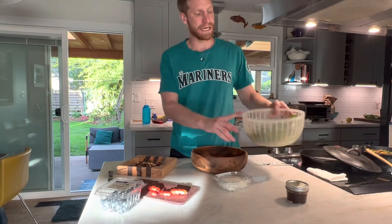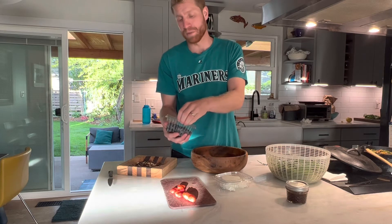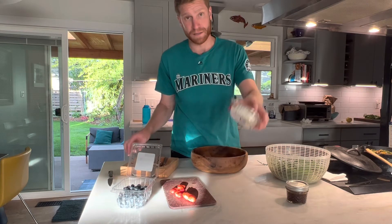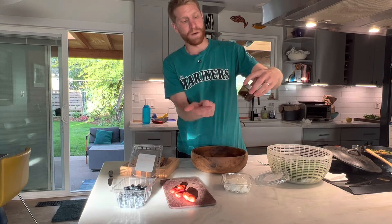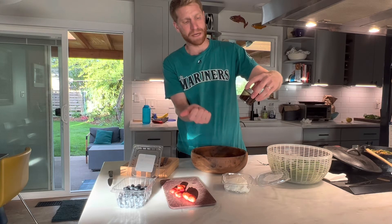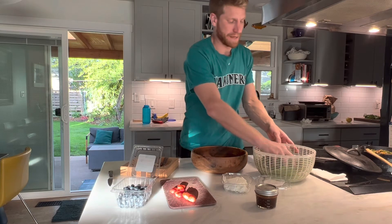We've got all of our ingredients. Spinach, just picked tonight. Strawberries, cut up. Extra supplemental blueberries — store bought. Toasted hazelnuts, delicious. Goat cheese, critical, although you can do different types of cheese if goat cheese isn't your thing. Freshly made balsamic vinaigrette: olive oil, balsamic, a little soy sauce, squeeze of lemon juice, honey, mustard, garlic, salt, and pepper. Let's construct the salad.